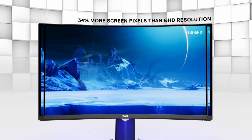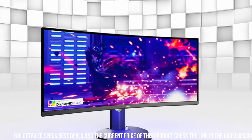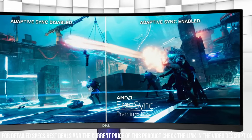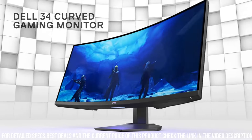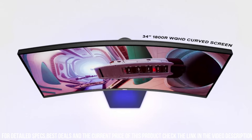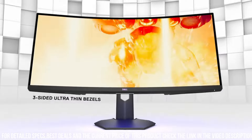With its expansive 34-inch curved display, this monitor pulls you into the heart of the action, providing an unparalleled gaming experience. The S3422DWG features a WQHD resolution at a 144Hz refresh rate, delivering crystal-clear images and smooth gameplay. Its AMD FreeSync technology eliminates screen tearing and stuttering, ensuring fluid visuals in every intense moment.